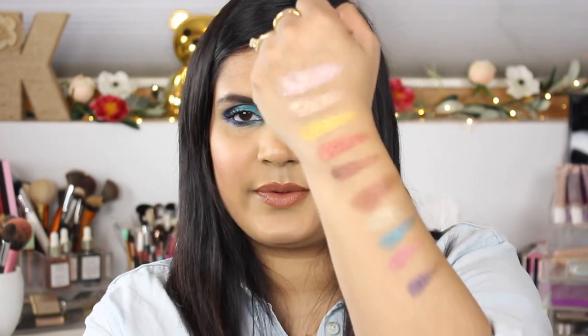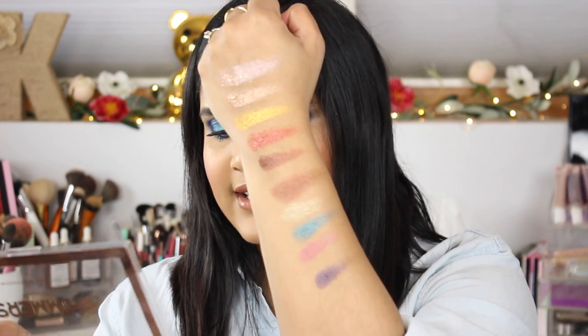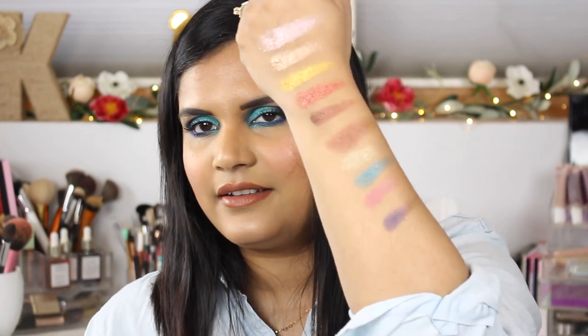Those ones didn't swatch as nice as the first row, but we've got Illusion, Majesty, Atlantis, Nimbus, and Nebula. Pretty! And then here is the Blush and Glow palette I bought.